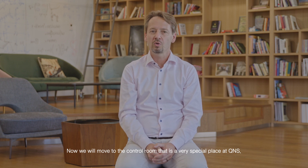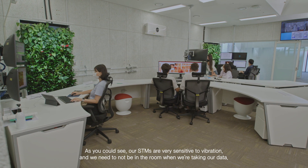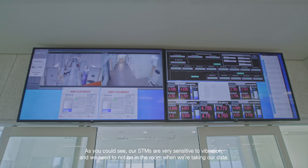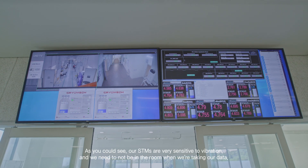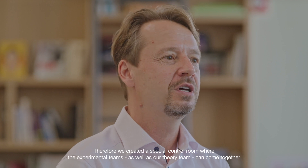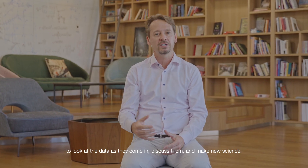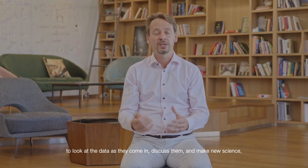Now we will move to the control room — that is a very special place at QNS. As you could see, our STMs are very sensitive to vibration and we need to not be in the room when we're taking our data. Therefore, we created a special control room where the experimental teams as well as our theory team can come together, look at the data as they come in, discuss them and make new decisions.